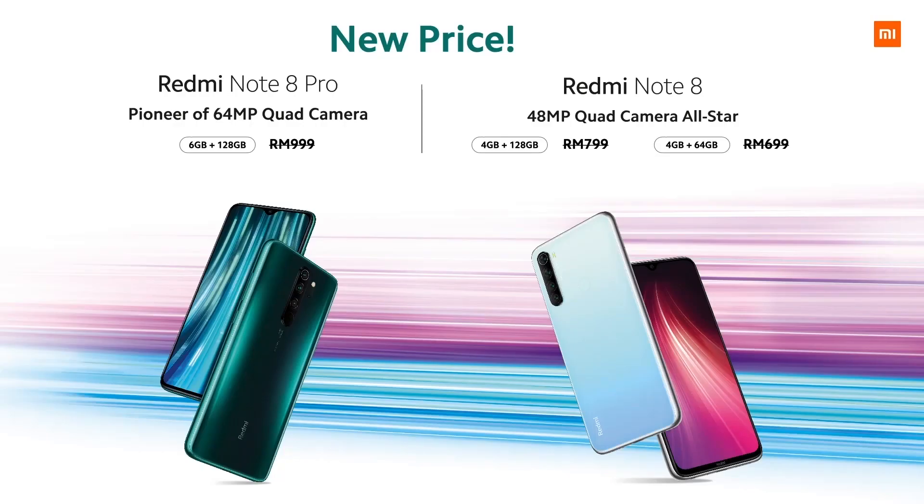And today, we are also announcing the new price for the Redmi Note 8 series. For Redmi Note 8 Pro, it is RM899 right now. And for the Redmi Note 8, it is RM699 for the 4+128GB and RM599 for the 4+64GB. Thank you for your time today. Stay safe, see you soon.